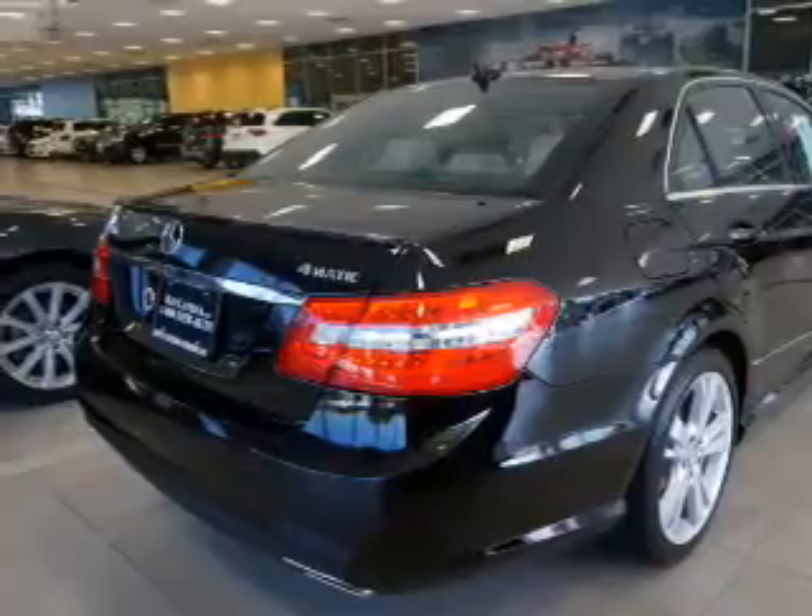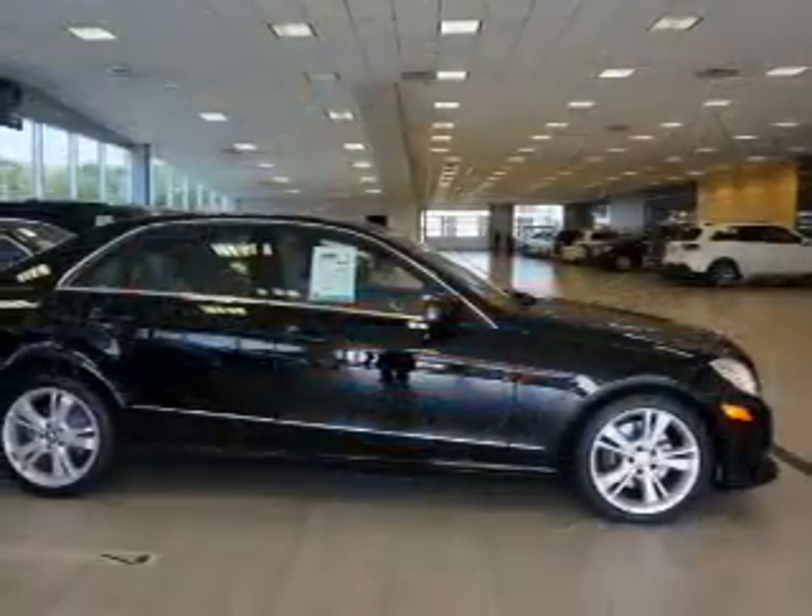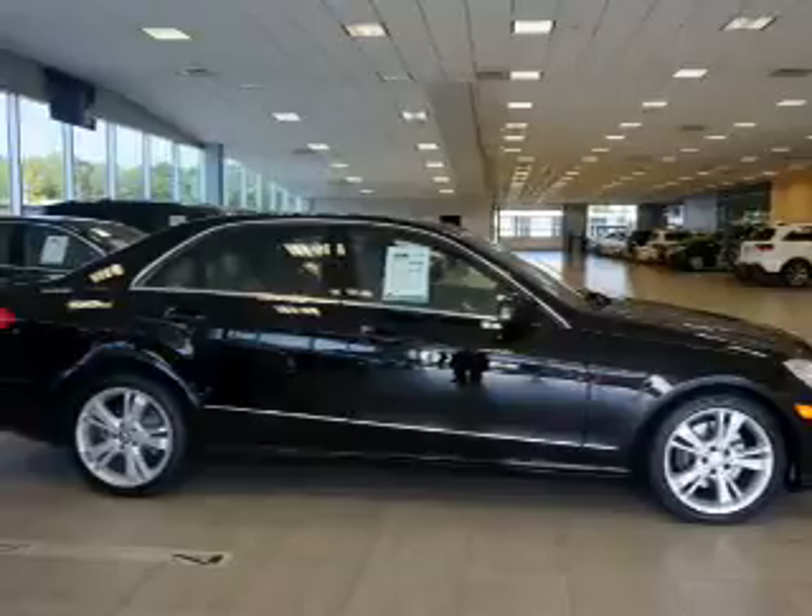Safety features include curtain head airbags, front airbags, side airbags, child safety locks, and iPod integration.